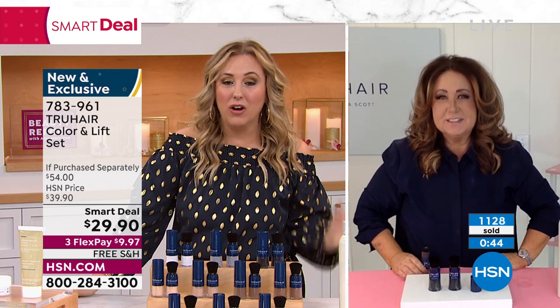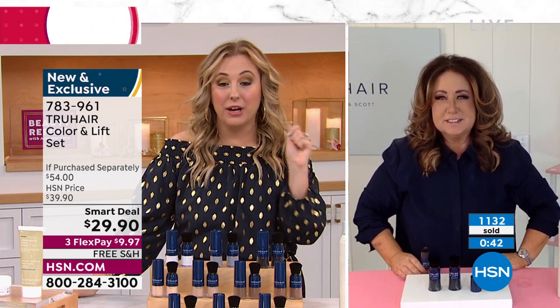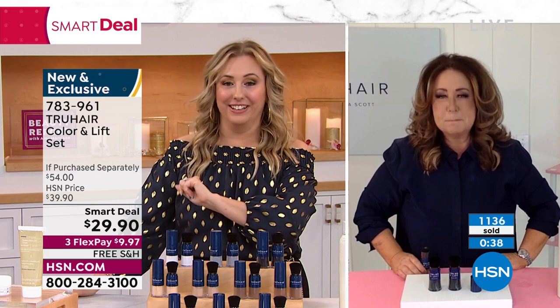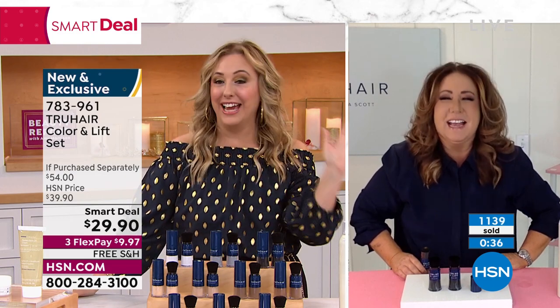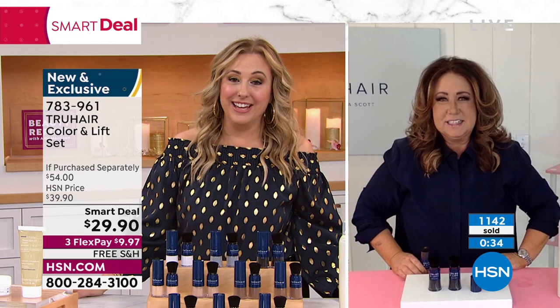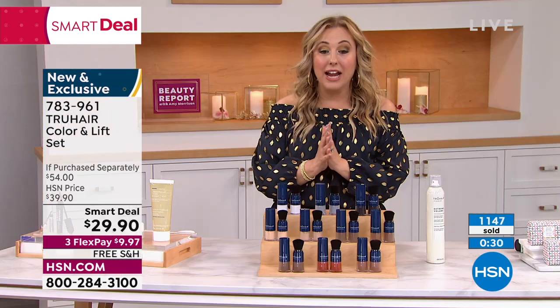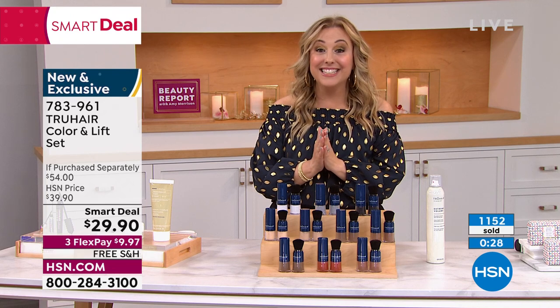Right now, this is a very rare statement — we have your color right now, because they're all flying out the door. Thank you, my friend. New and exclusive. Item number 783-961.